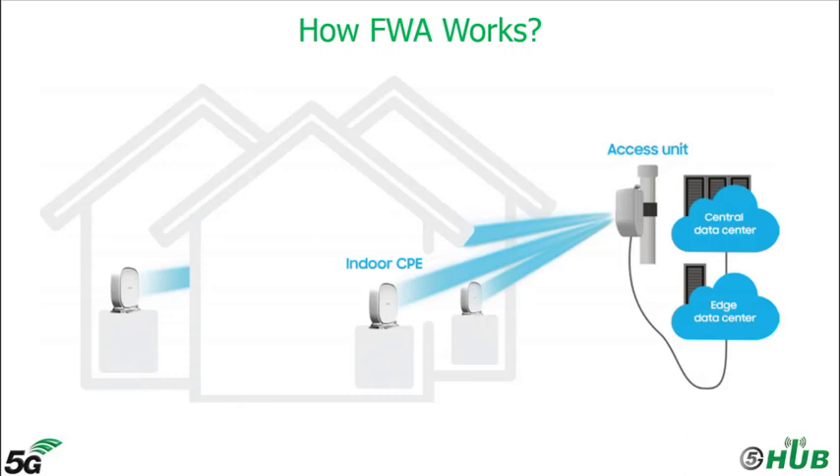How does FWA work? By deploying access units or AUs — 5G base stations on utility poles or building rooftops — enclosed near the passing fiber backhaul, a neighborhood or district can be covered with high density, high capacity, multiple gigabit wireless coverage. After activating a subscription, users simply place a 5G customer premises equipment or CPE in a window near the access unit and they are online instantly.